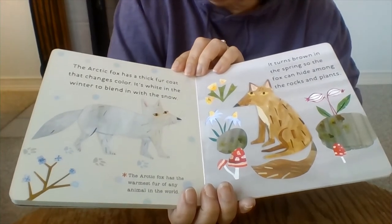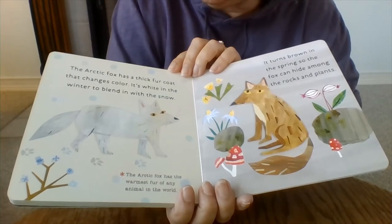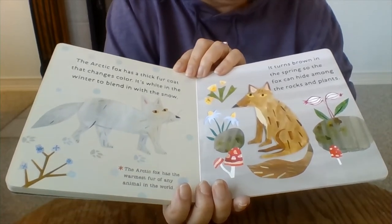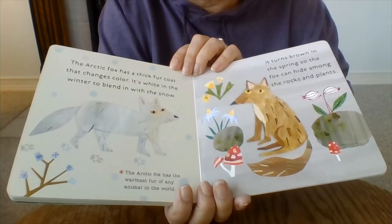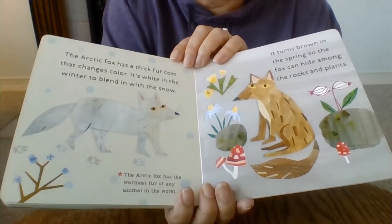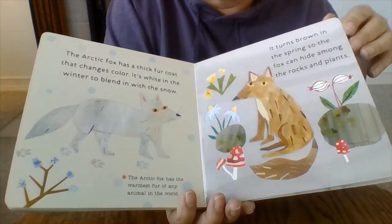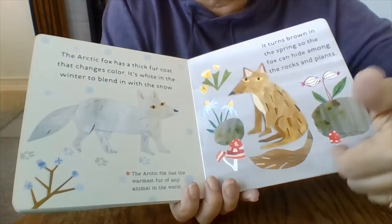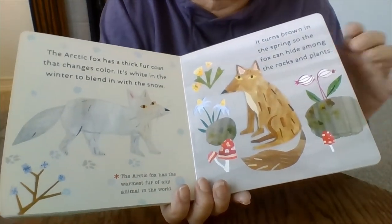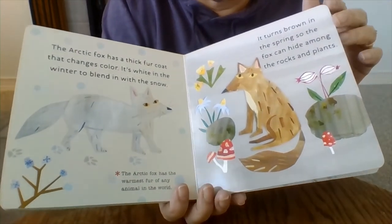The arctic fox has a thick fur coat that changes color. It's white in the winter to blend in with the snow, then it turns brown in the spring so the fox can hide among the rocks and plants. A lot of animals have fur that changes — so it's white in winter to sneak up on dinner, and brown in spring when the snow melts to blend in then.